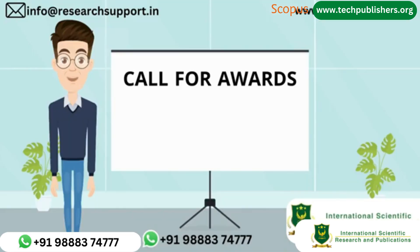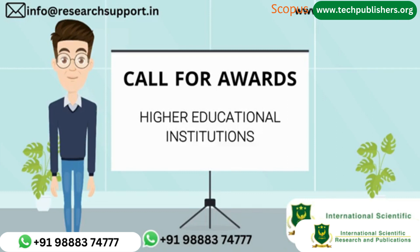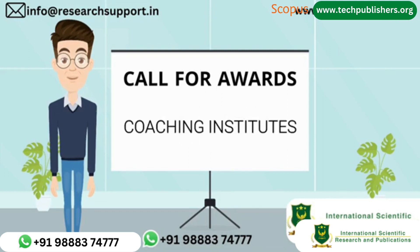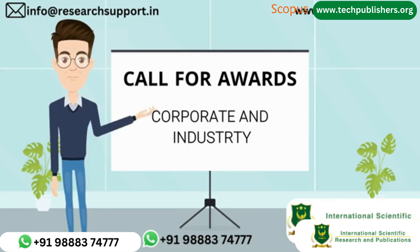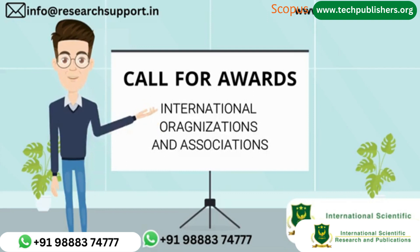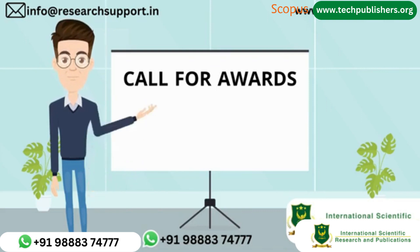International Scientific Research and Publications is providing innovation awards. Universities, colleges, higher educational institutions, schools, coaching institutes, academics and research scholars, corporate and industry, international organizations and associations, consultants, startups, and more can nominate for the awards. If you have any doubts or queries, you can contact us through WhatsApp or mail us through the provided mail ID.